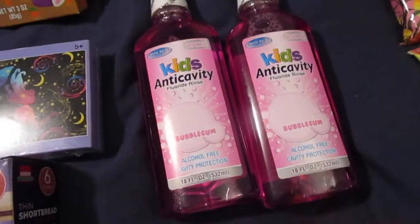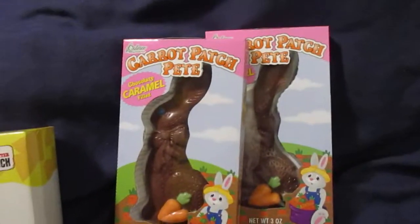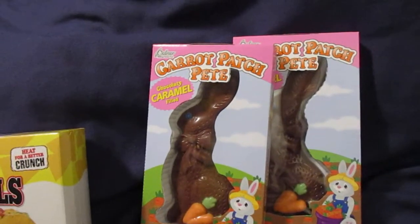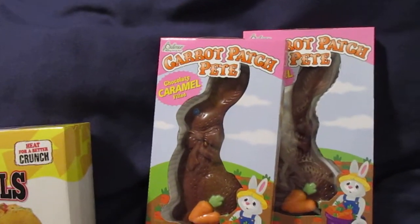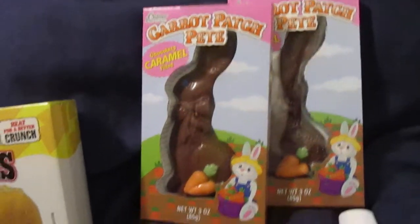I picked up two bottles of the Kids Anti-Cavity Fluoride Rinse. I got these two Carrot Patch Pete Chocolatey Caramel Filled Bunnies for $0.25 apiece after Easter clearance.